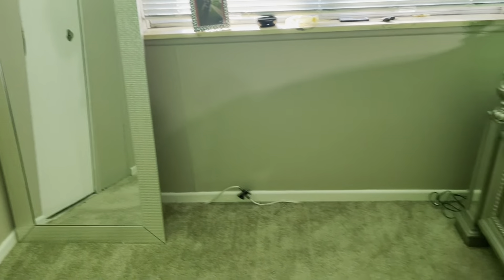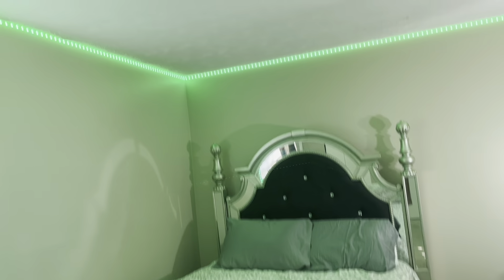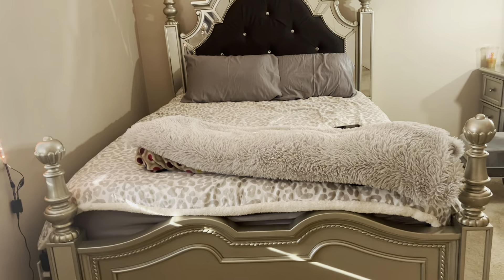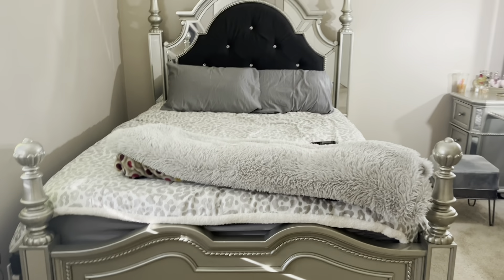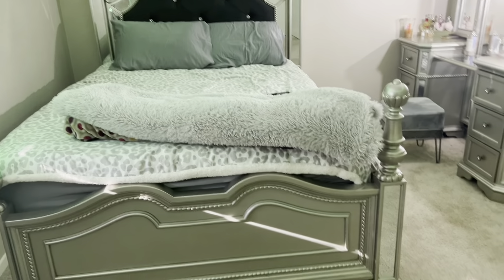This side of my room is super empty. And here's my bed — isn't it so gorgeous? Look at the LED lights! This is my bedroom set — it's the bedroom set of my dreams. I never had a really pretty one, so I did invest in myself and got this.